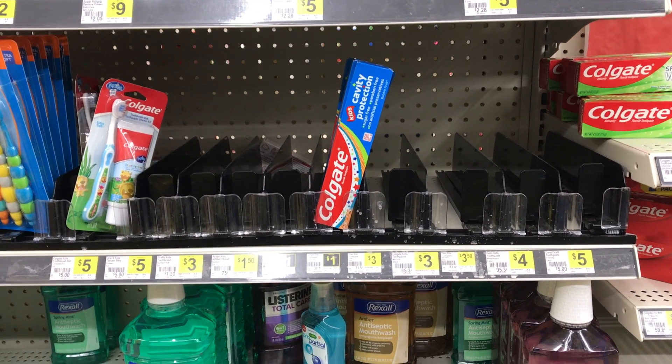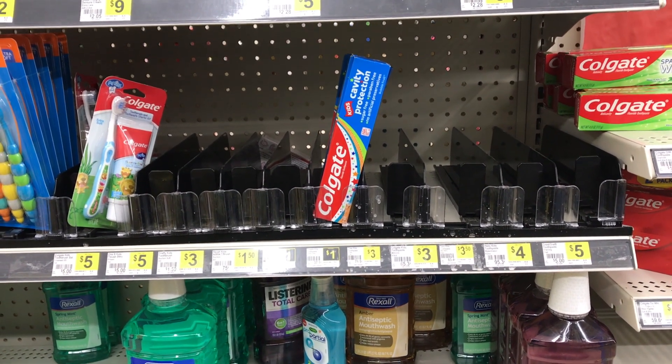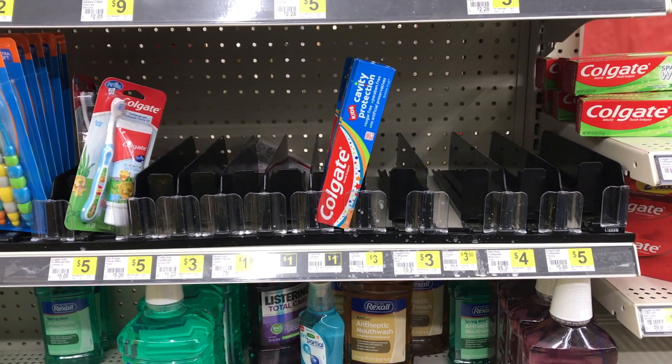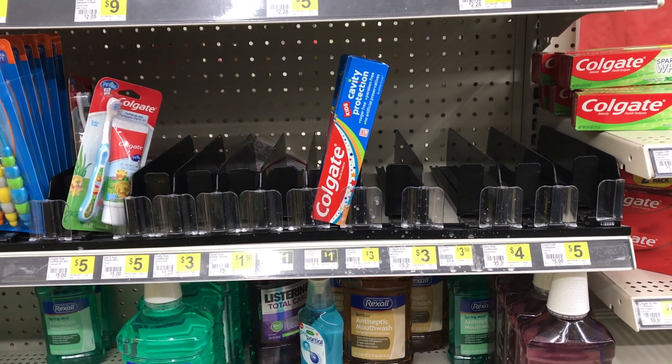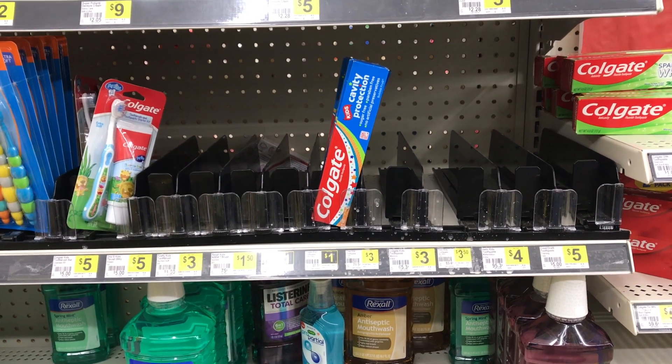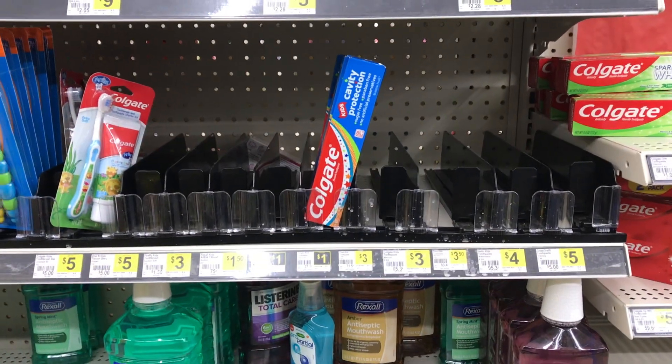I was undecided about whether or not I was hitting up Dollar General today, but I wanted to grab a couple items that my husband is low on and replenish my stockpile. So I definitely headed out today to see what I could pick up.